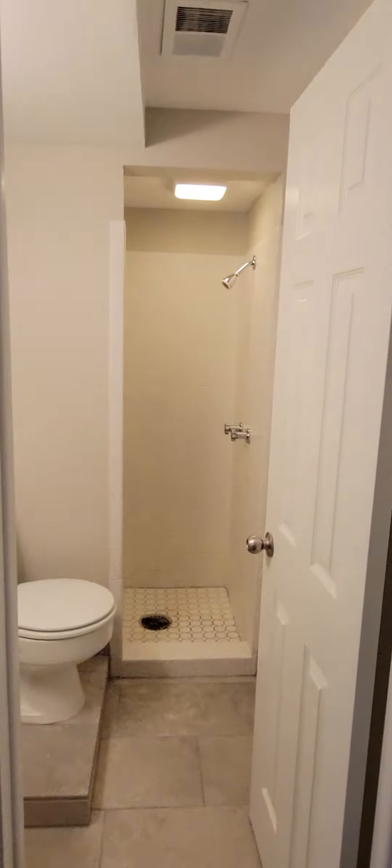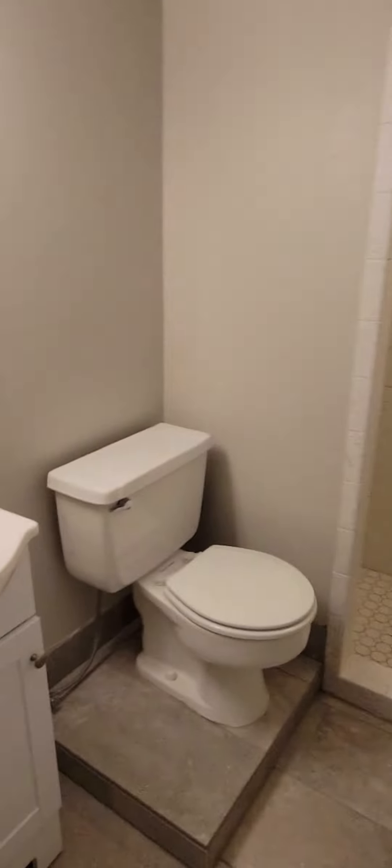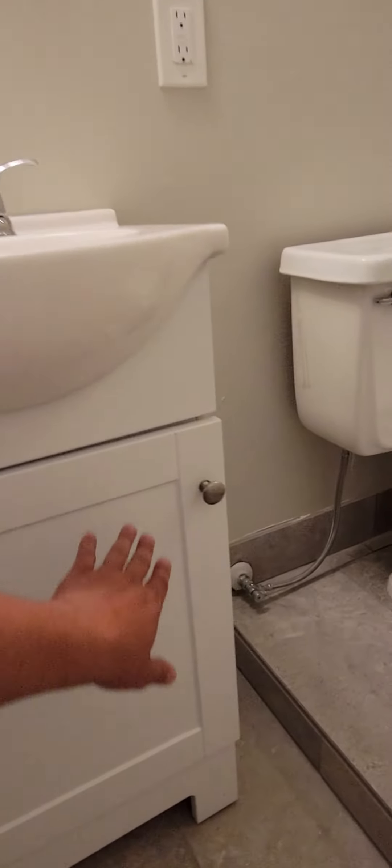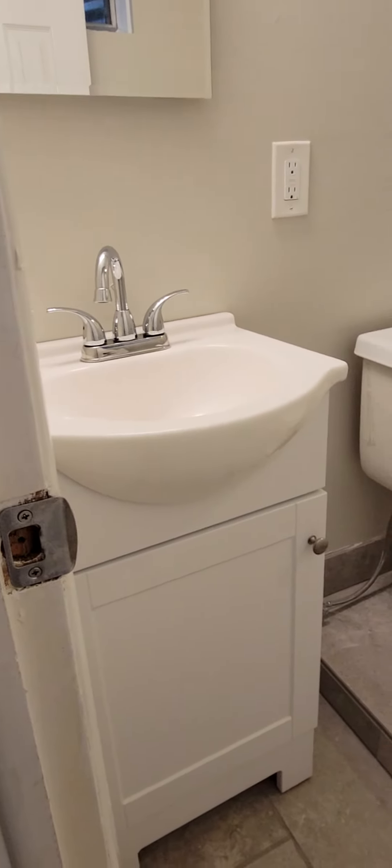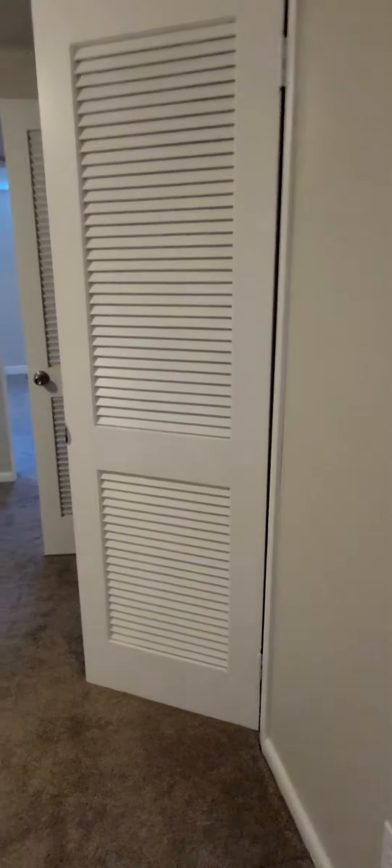Another little area over here. I'll show you the bathroom — you've got the stand-up shower, toilet, and sink. These actually look more like the cabinets. Looks like a third type of cabinet.